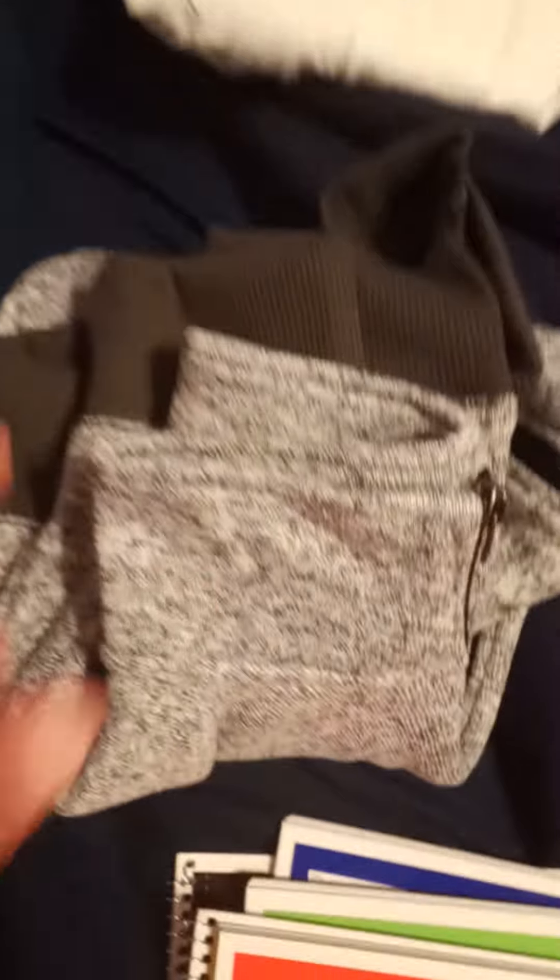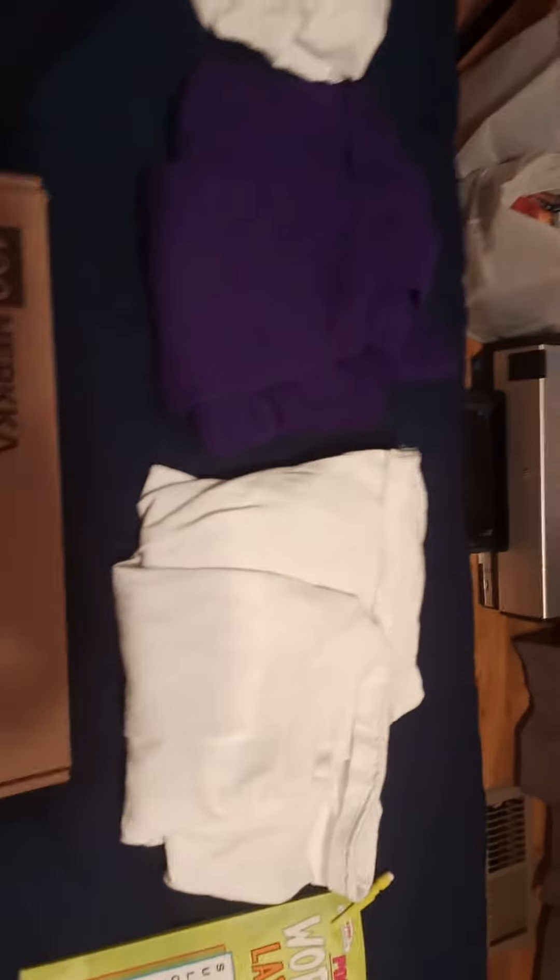And then I got a black one. Here are my hoodies — although this one's more like a sweater — and this one's an actual hoodie. Then these two right here are long sleeve shirts.